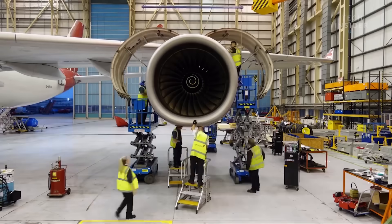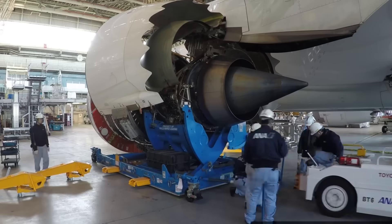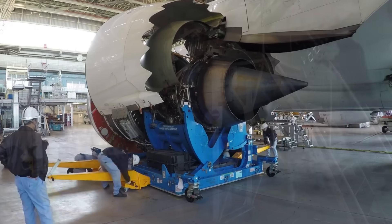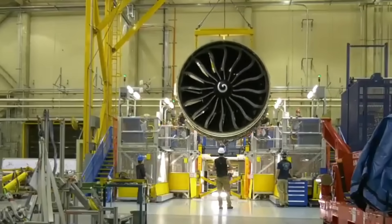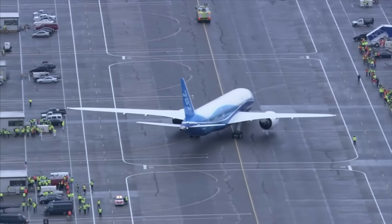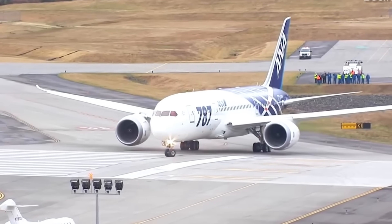Norwegian Air replaced engines on all 21 Dreamliners in its fleet. All Nippon Airways replaced 100 engines. The crisis pushed Norwegian toward abandoning long-haul operations entirely, citing the Trent 1000 problems as a contributing factor. Air New Zealand, which had chosen the Trent 1000 in 2004 as the first airline to order the engine, switched to General Electric GEnX-1B engines for eight new Boeing 787-10 aircraft in 2019. All Nippon Airways, the Trent 1000 launch operator, also defected to GE for an incremental 787 order in early 2020.